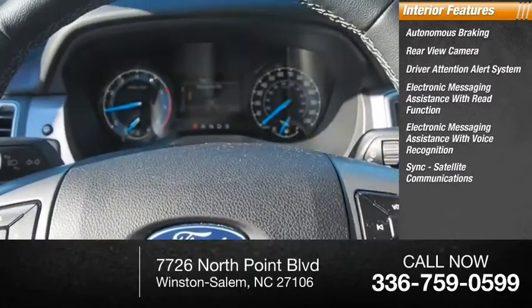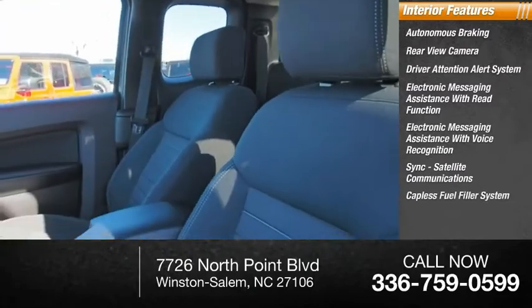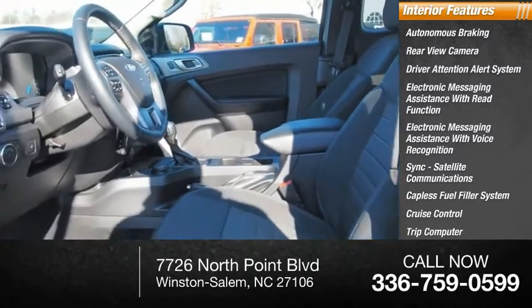Satellite communications, capless fuel filler system, cruise control, trip computer, and child safety locks.